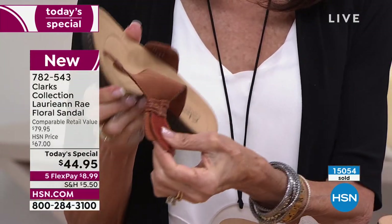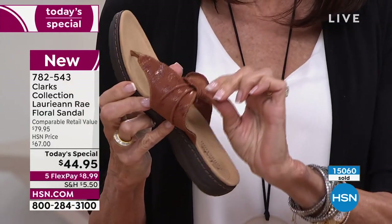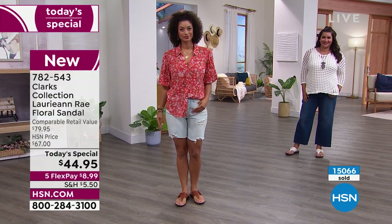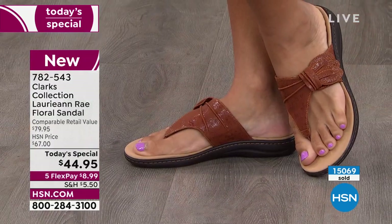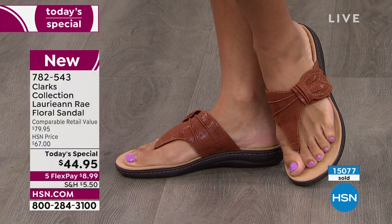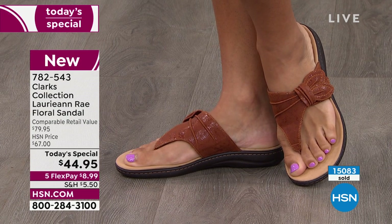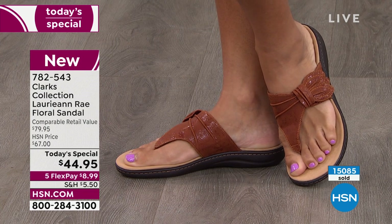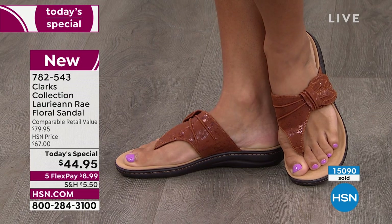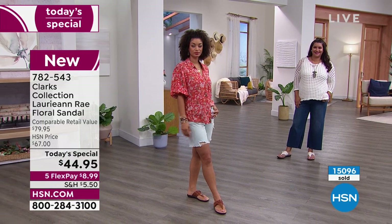We don't want our weight going only in our heels or only in our arch or only in our toe bed — we want it to distribute. The way this contoured footbed is designed, that's what it does for you. Clark's customized this for HSN customers with this hook and loop and all this adjustability. It's absolutely a beautiful shoe in addition to all the comfort. A lot of times fashion and comfort are mutually exclusive — you get one or the other — but here you are getting both.